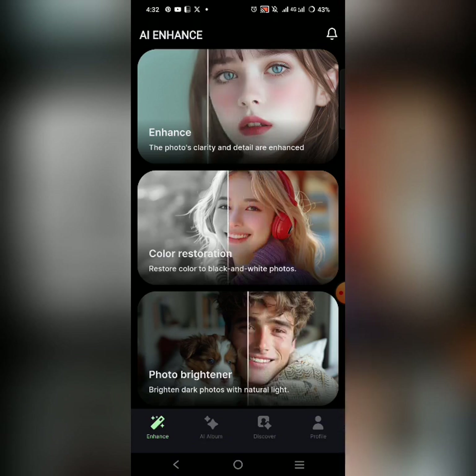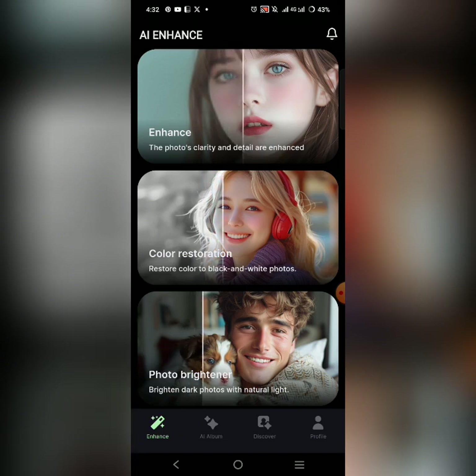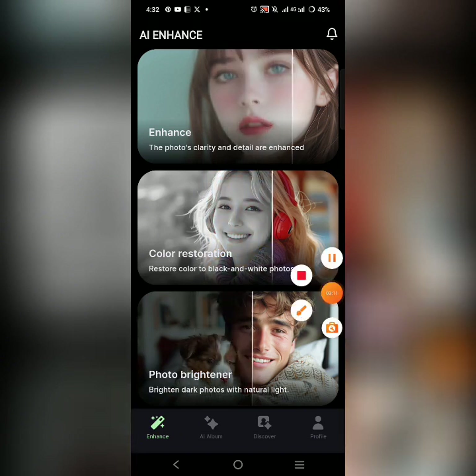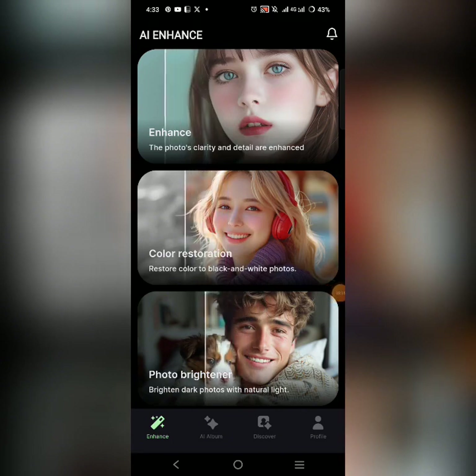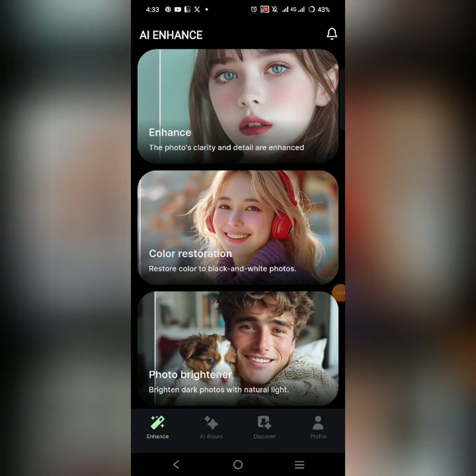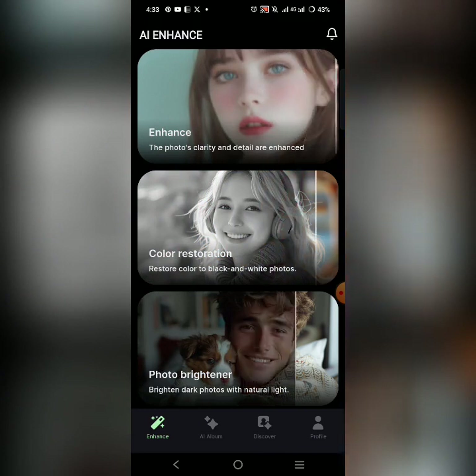The next thing I want to show you is: if you are in the dark and the picture is not really bright — the picture is blurry and there's not enough lighting — this app can help you enhance that picture and give it so much life. That's what I want to demonstrate now.